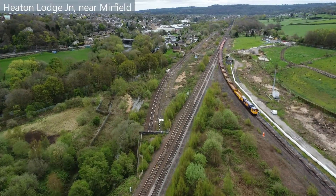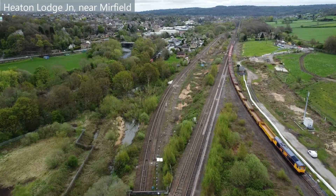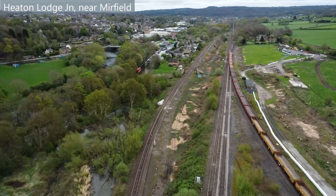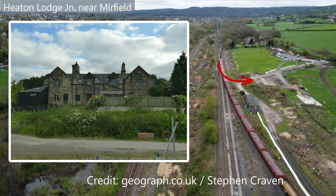On the right of the freight train, two additional lines will be built for express trains to carry more speed through this curve. In order for this to happen, an old railway cottage was recently demolished as the land was required.